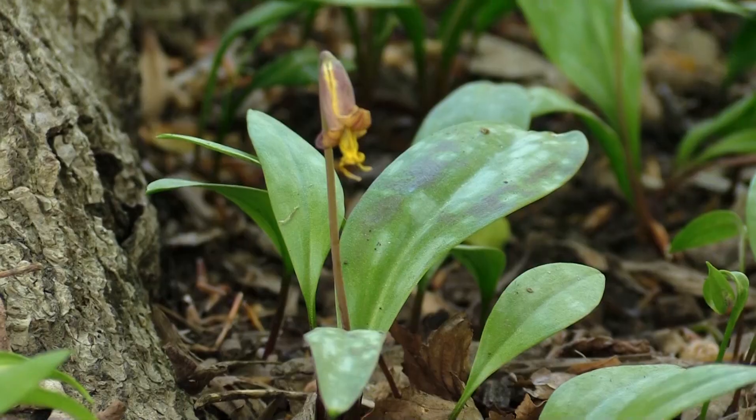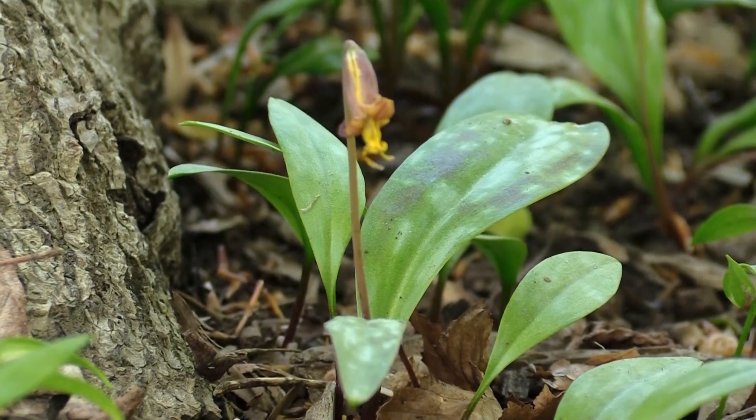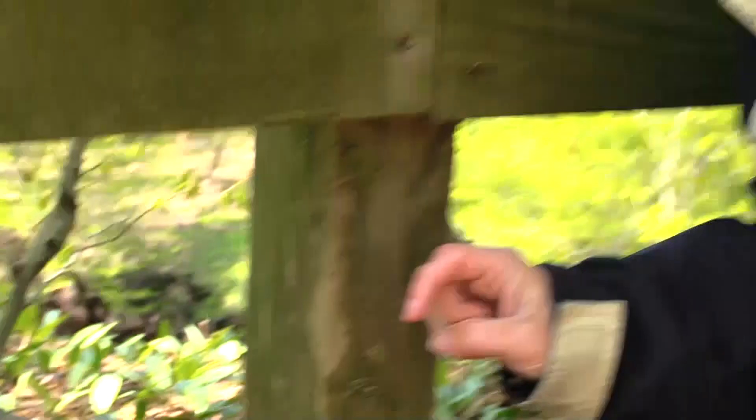Where you have two leaves together, that's the only place where a flower emerges between them. The Trout Lily has yellow petals that nod. One of the fascinating adaptations of spring ephemerals is that they close on cloudy days, cold days, and also every night.